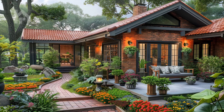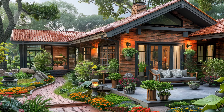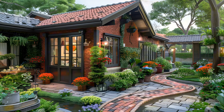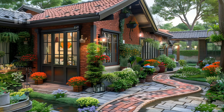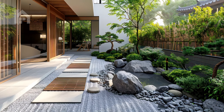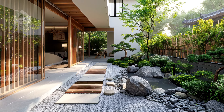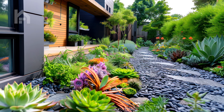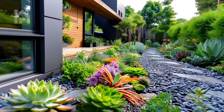Designing an inviting outdoor retreat for your front yard involves carefully curating elements that foster a warm and welcoming atmosphere, encouraging visitors to pause and enjoy the beauty of nature. To achieve this, prioritize creating a sense of comfort and hospitality through thoughtful design choices. Start by establishing a well-defined entryway that guides guests into the space, perhaps with a decorative gate or a pathway lined with lush vegetation.